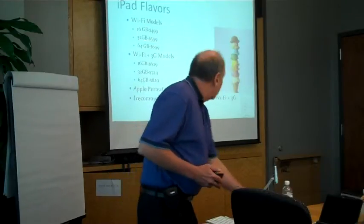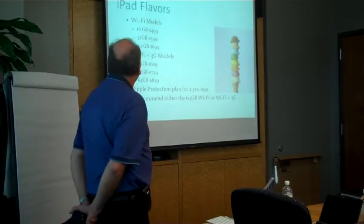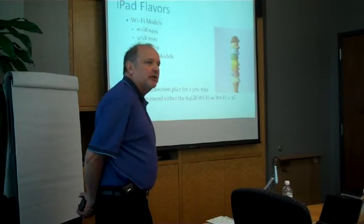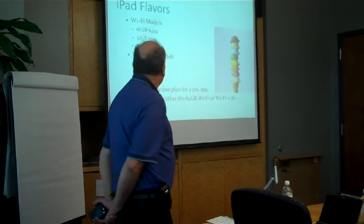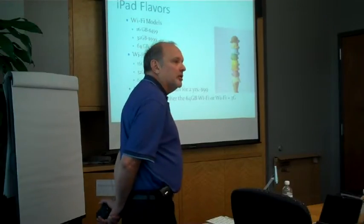Let's get into the iPad itself. Here are the different flavors it comes in. You have the Wi-Fi only models without the AT&T 3G. It starts at 16 gigs for $499, goes up to 32 for $599 and 64 for $699.